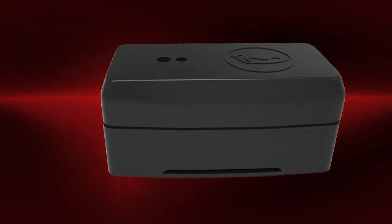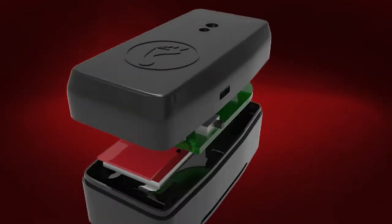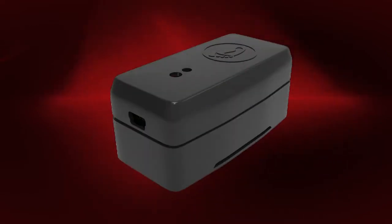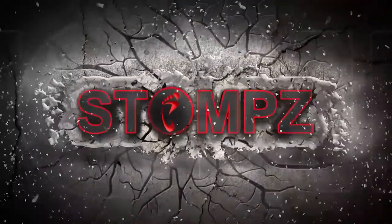With countless uses and expandable modifications, the possibilities are practically endless, making Stomps a truly disruptive controller. With your backing and support, we can make gaming more immersive and fitness more fun. Stomps. Walk virtually anywhere.